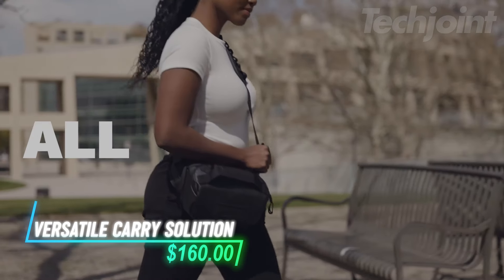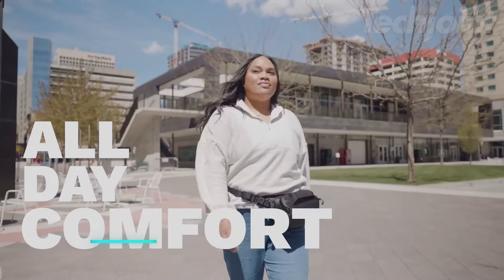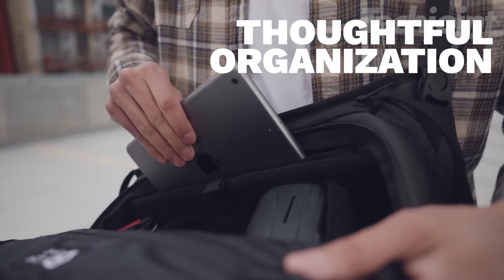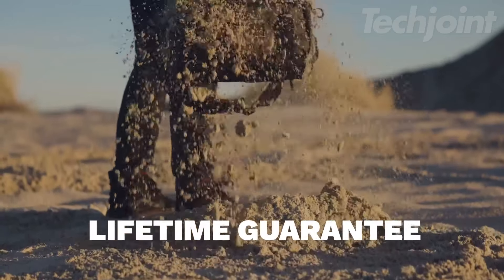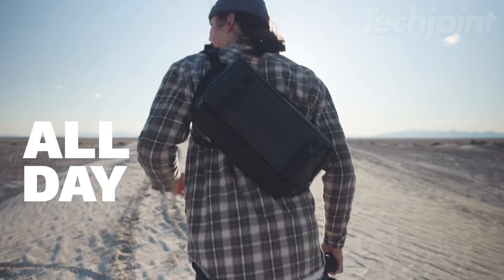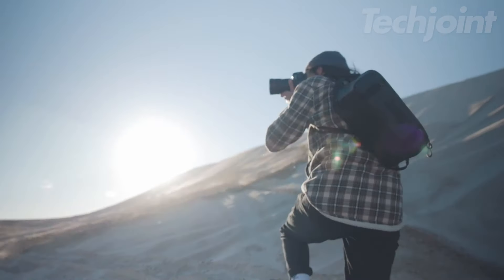Capture your adventures effortlessly with this versatile cross-body camera bag designed for photographers. Its compact yet spacious layout accommodates your camera, lens, and even a 16-inch laptop. Crafted from weather-resistant materials, it protects your gear in any condition. Customizable dividers let you organize your essentials, while quick access and multiple carry options ensure you can move comfortably throughout your day — perfect for capturing moments on the go.